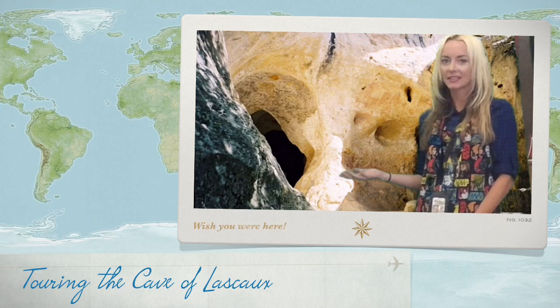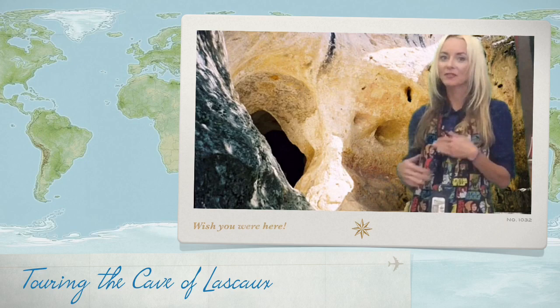Hi everyone! For today's Artrageous Art Lesson, we get to go inside here. Do you know what this is? We're actually going to be traveling not just through what you see behind me, but we're also going to be traveling back through time over 40,000 years ago when the first men created the first type of artwork ever made in the history of the world.